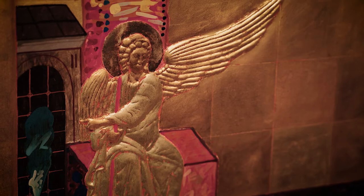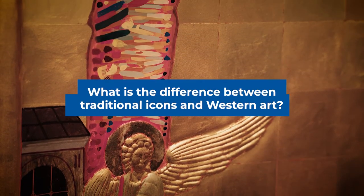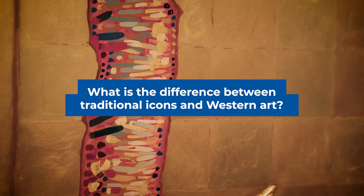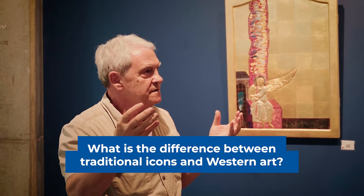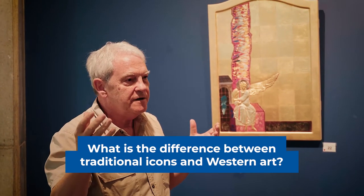The difference between traditional icons and Western religious art is very simple. The only tangential point is the subject matter — they both depict some Christian religious scene, saint, Christ, or Mary — but the way we do it is completely different.